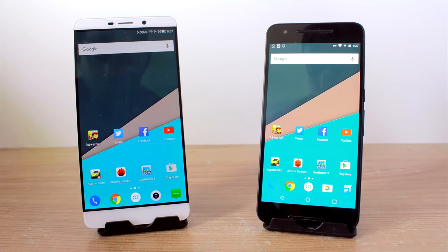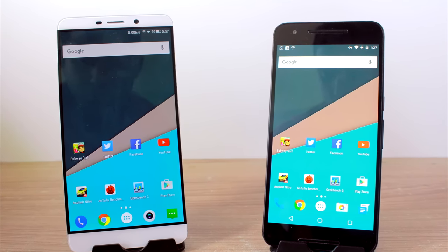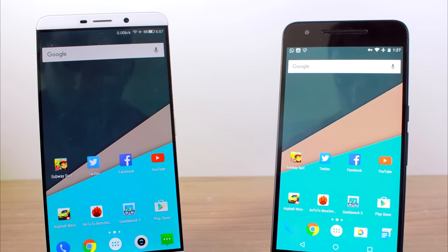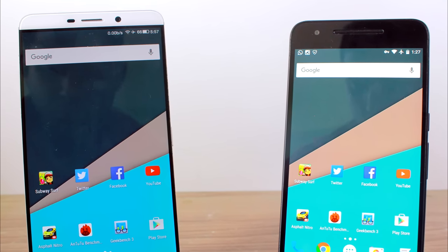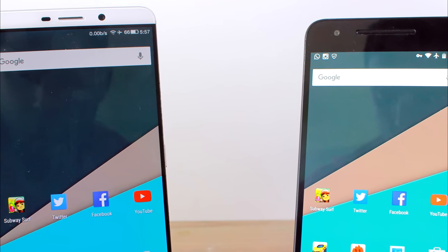Hello friends and welcome back to another one-on-one video on Guiding Tech. In the ring today we have the Nexus 6P and the LeMax from LeEco. We'll be running benchmarks, apps, and games to look at the speed and performance of both devices and how they perform against one another. Finally, we'll also have a look at the memory management of both devices, so let's get started.